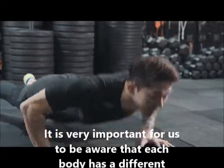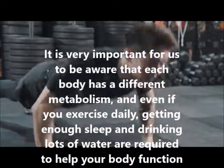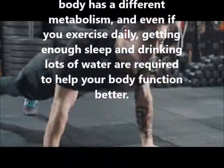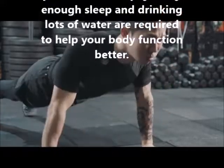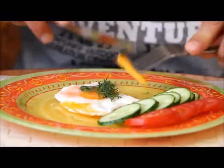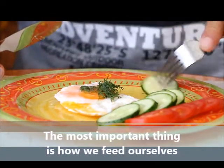Hello and welcome viewers to Healthier YouTube channel. It is very important for us to be aware that each body has a different metabolism, and even if you exercise daily, getting enough sleep and drinking lots of water are required to help your body function properly. Above all, the most important thing is how we feed ourselves.